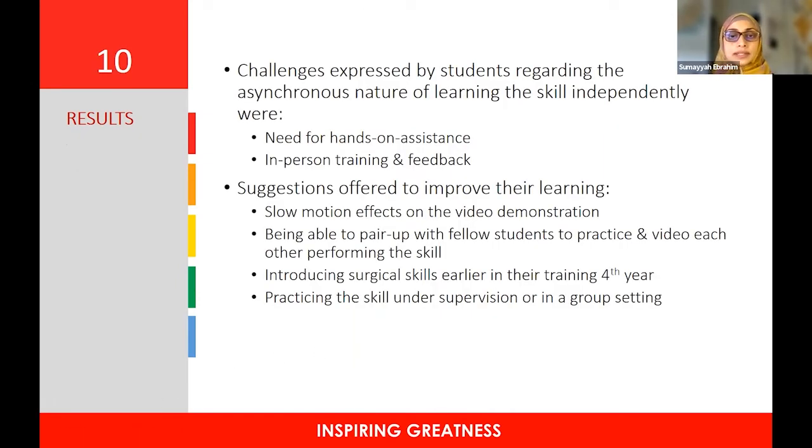Challenges expressed by students regarding the asynchronous nature of learning the skill independently included the need for hands-on assistance, in-person training, and feedback. Suggestions to improve learning included slow-motion effects in the video demonstration, pairing up with fellow students to practice and video each other, introducing surgical skills earlier in training — for example, in the fourth year — and practicing the skill under supervision or in a group setting. Most were happy that skill videos were available on Flipgrid, but would have liked to come in in smaller groups to practice with peers, get supervision and feedback before taking the skill to the clinical setting.